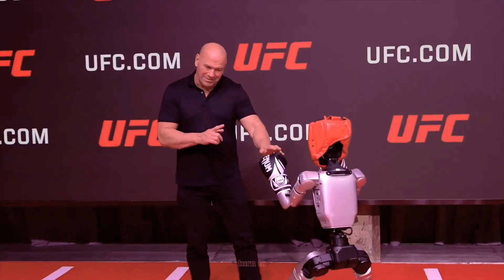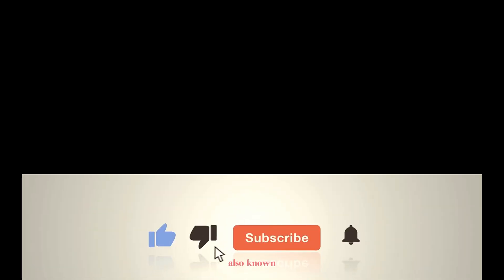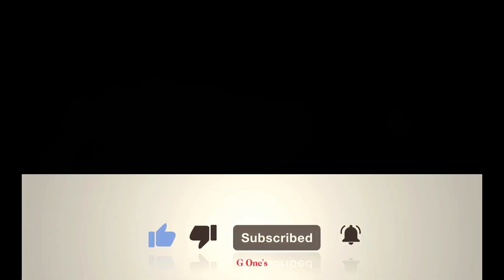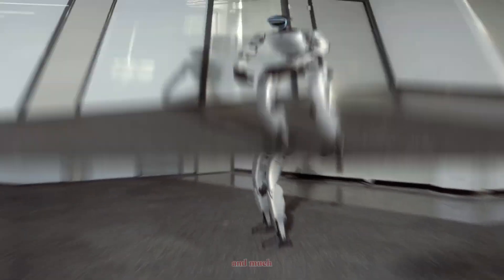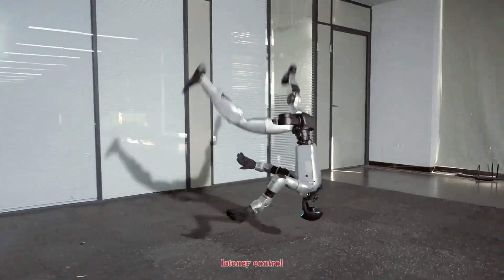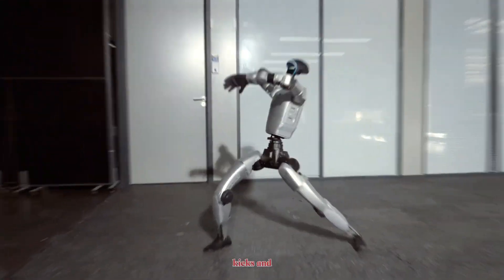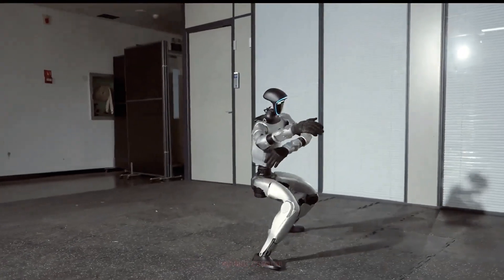Now let's turn to the challenger from China: Unitree's G1, also known as the Kung Fu Kid. Unlike Optimus, the G1's demo went viral for its speed and athleticism. It's smaller, lighter, and much faster, with extremely high torque actuators and low latency control loops that let it throw kicks and punches with real power.